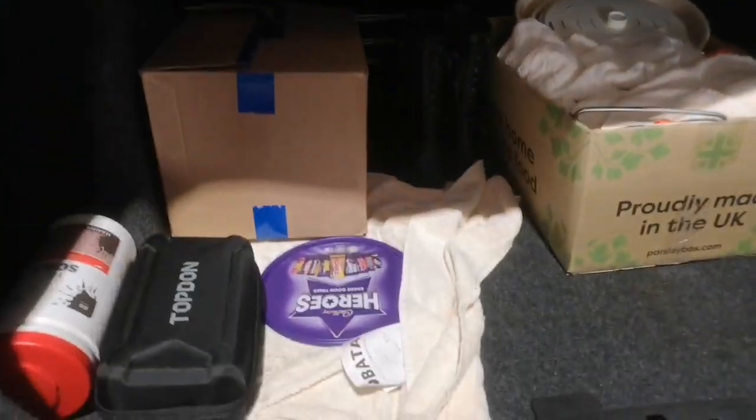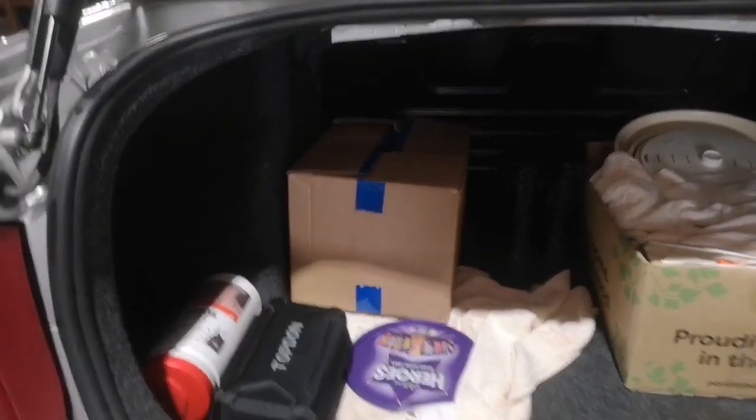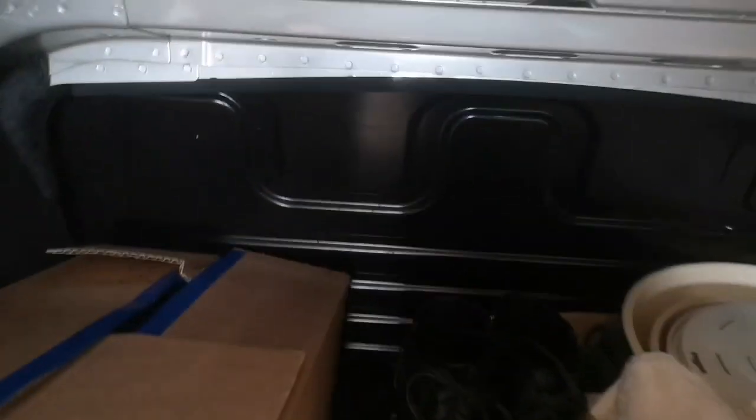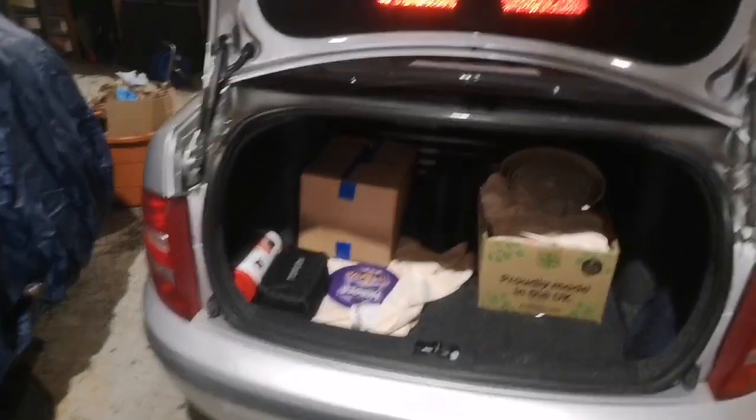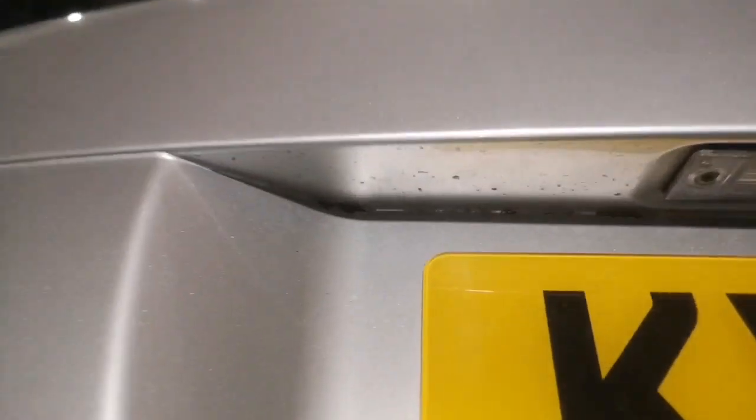The boot, or trunk depending on where you are, is pretty big — about the same sort of size as the estate. People say they're actually bigger inside, though I can't see that myself. There's some stuff in the boot but overall it's all nice and pretty decent. Very much looking forward to getting it all done up.